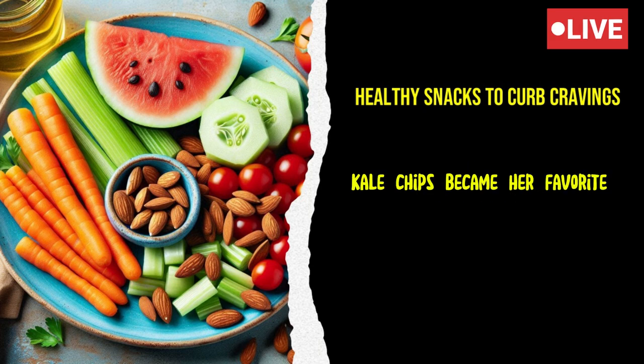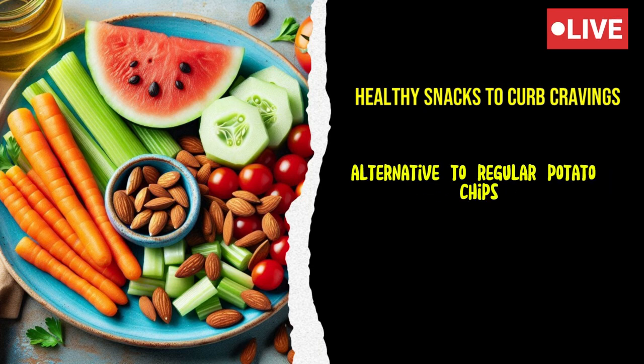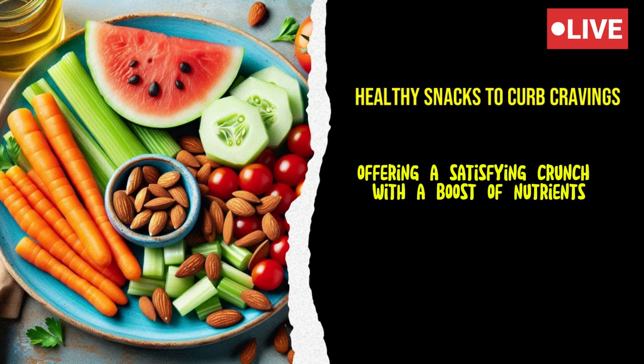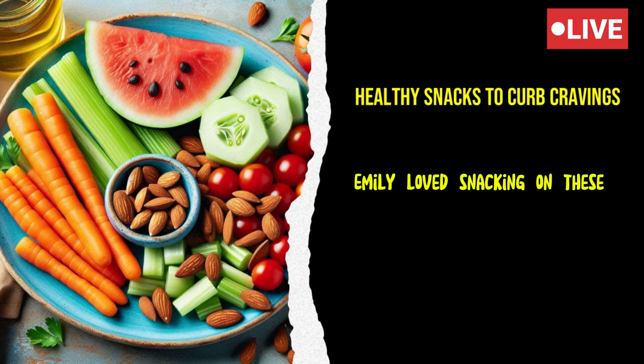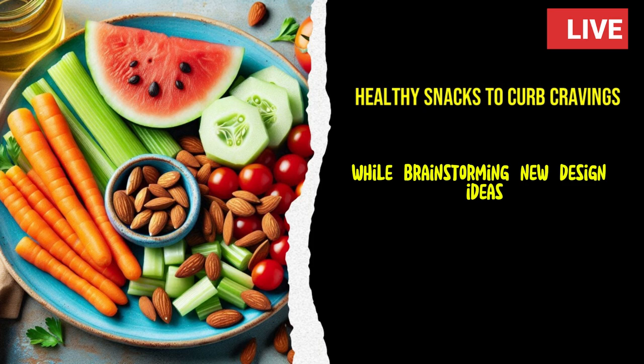Kale chips became her favorite alternative to regular potato chips, offering a satisfying crunch with a boost of nutrients like vitamin K, vitamin C, and fiber. Emily loved snacking on these while brainstorming new design ideas.